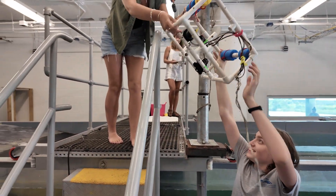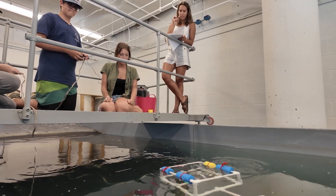Later on this week they're also going to learn about remotely operated vehicles — ROVs — and they'll be able to build their own and go through an obstacle course in our wave tank.